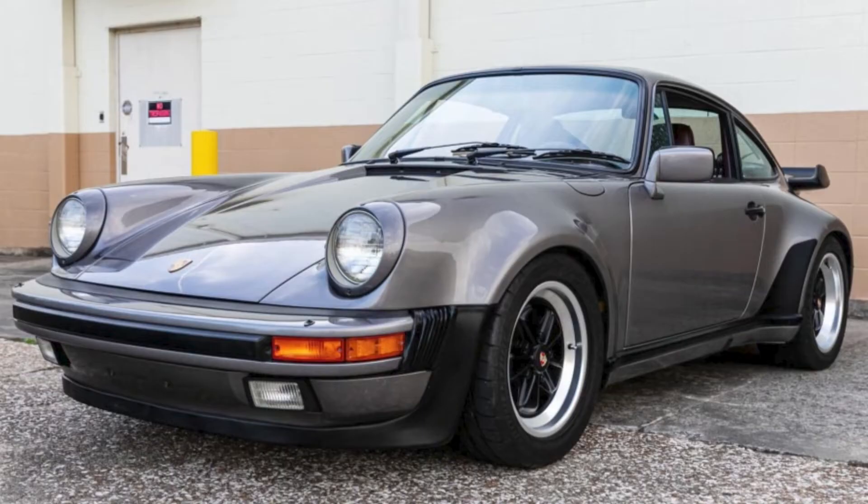A beautiful, Meteor Metallic 1986 911 Turbo Coupe with 55,000 miles sold for $166,911. Deserving of a high price, this one received it. Well sold.